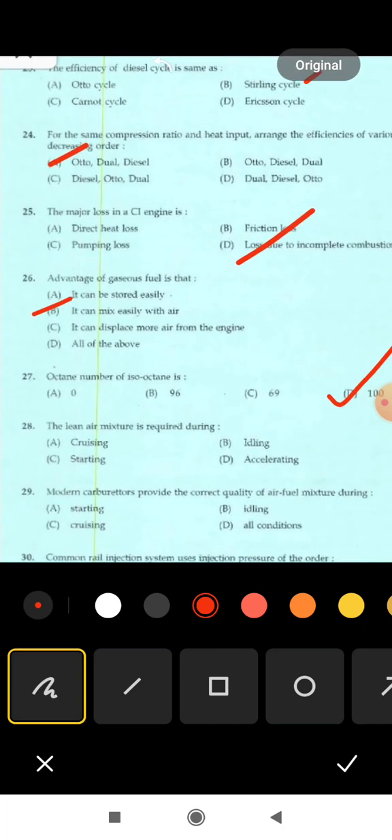Next is 28th question: the lean air-fuel mixture is required during — cruising, idling, starting, accelerating. The lean air-fuel mixture is required during cruising. Correct answer: option A, cruising.